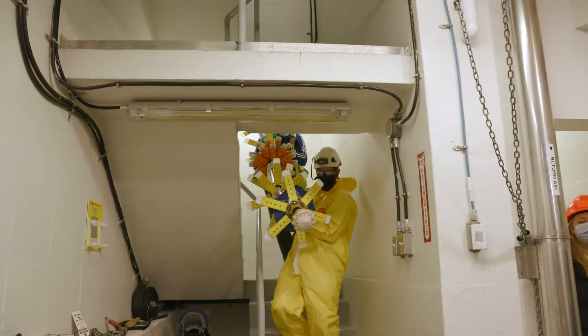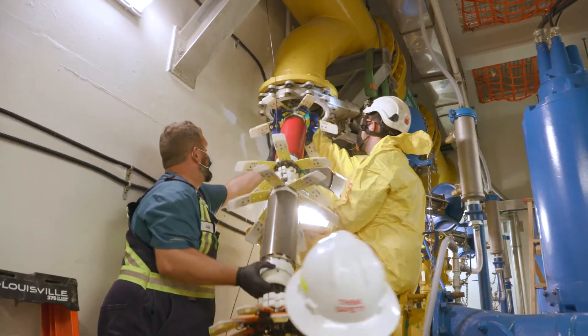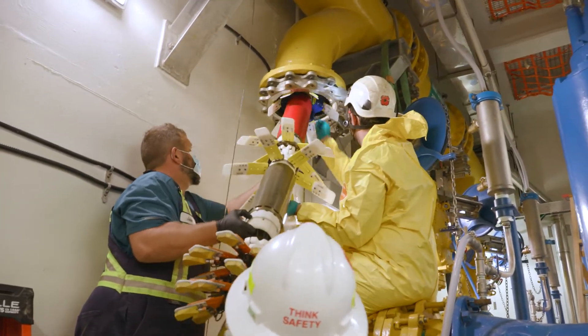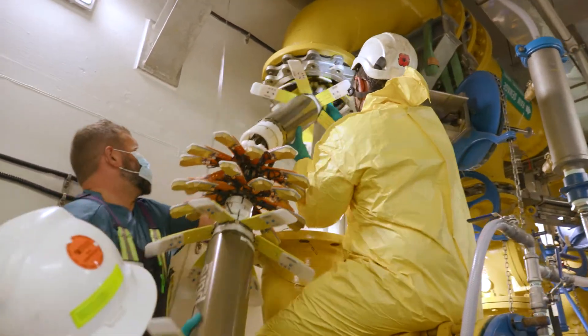The Pipe Diver begins its journey at the pump station where it is inserted up into the force main through a check valve. Once launched, it will travel 400 meters to the Burnaby Lake North Interceptor where it is collected.